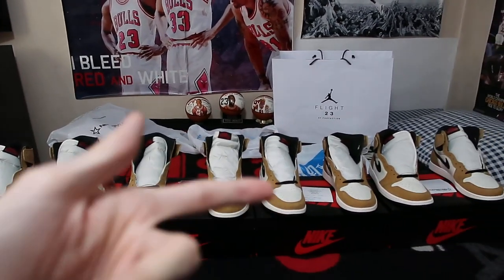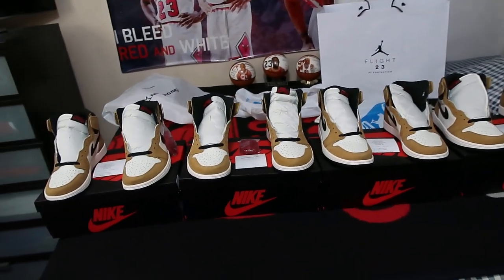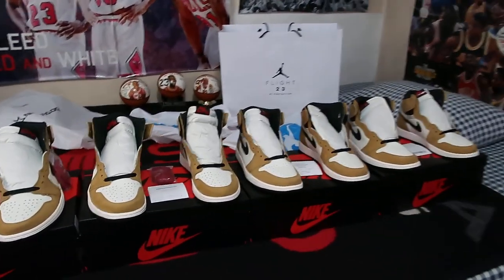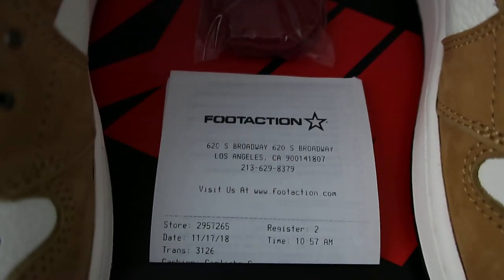I was fortunate enough to get not one, not two, not even three which is a charm, but a fantastic four pairs of the Air Jordan 1 Retro Rookie of the Year. This was released on Saturday, November 17, 2018. I was fortunate enough to get two pairs from Shiek and two pairs from Foot Action. Three pairs in a size 10, one in a size 10 and a half.